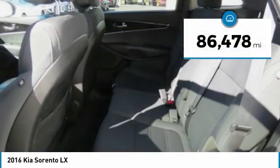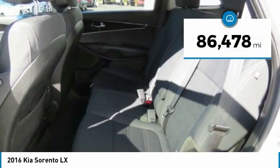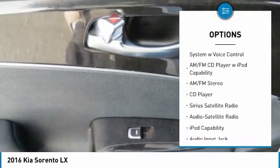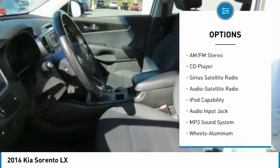This vehicle has less than 90,000 miles. Here are some of this vehicle's great options: traction control, third row seat, anti-lock braking system, backup camera, air conditioning.